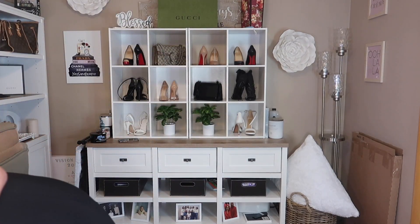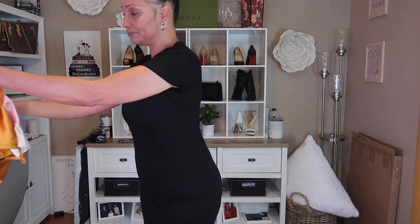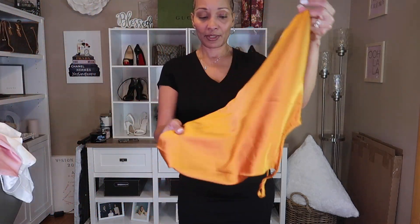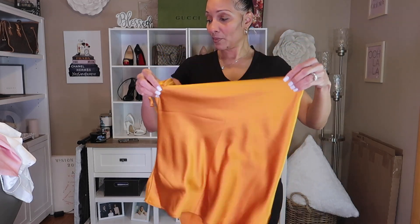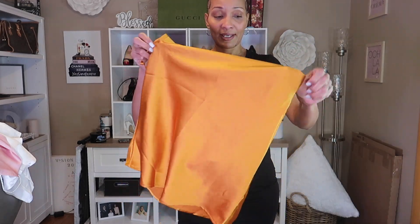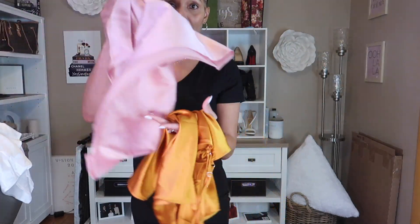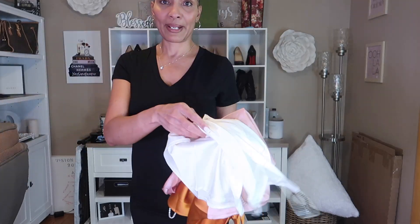Comment down below and let me know which one you like the most. The next items I have are just these camisoles — I bought a gold one, a white one, and a pink one. I won't put these on because they are really simple, just a camisole I can wear with jeans or something like that.